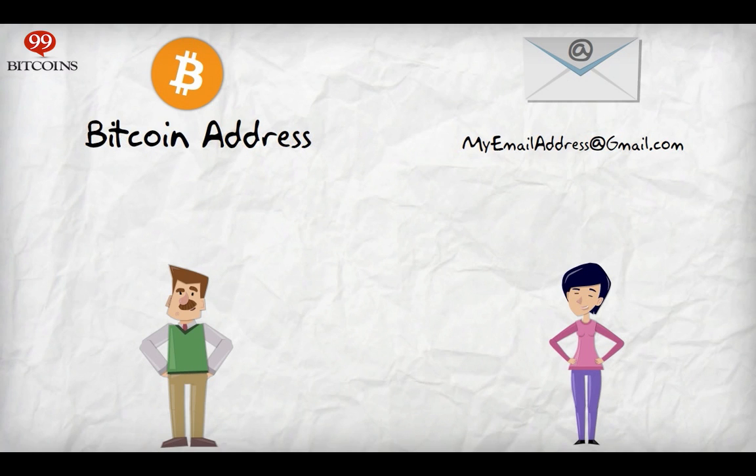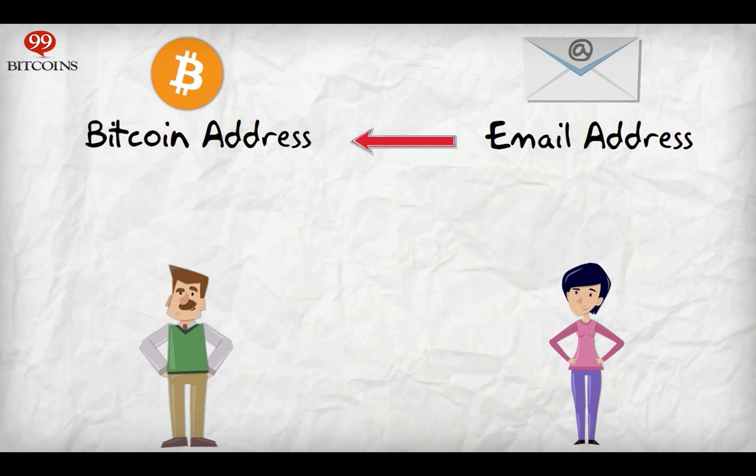Let's call this address your Bitcoin address. And just like your email address, anyone can see it, and anyone can send Bitcoins to it.